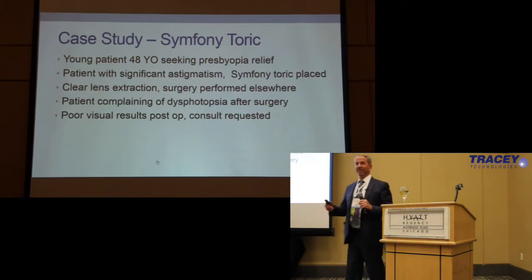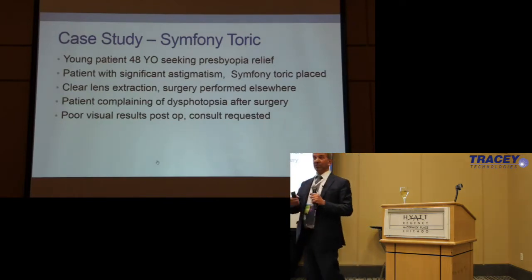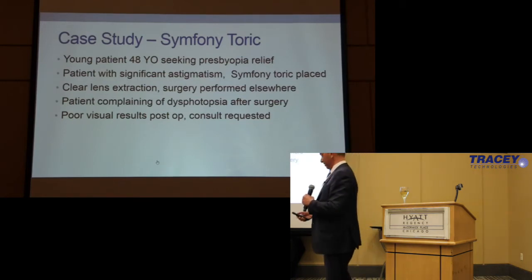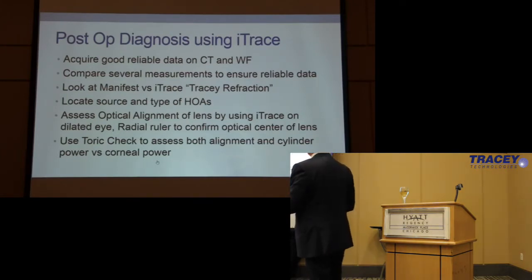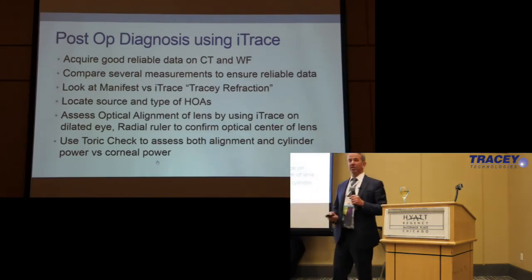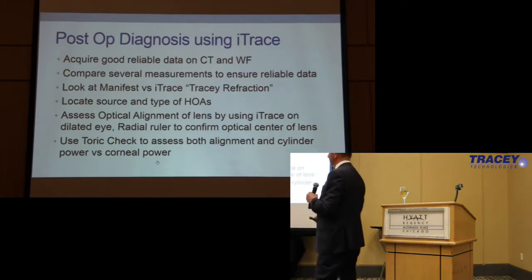Separating out those two things is really important, especially these days with all the lenses that we have. Separating out dysphotopsia — which is poor quality of vision — from just poor visual acuity. Dissecting that out was very helpful in trying to figure out what was going on. The iTrace gives you a ton of data. You can look at wavefront, contrast, visual acuity, and you can get really excellent Tracy refractions. You can get a lot of measurements in a row, so you can look for consistency in your data, which other machines don't give you really well.